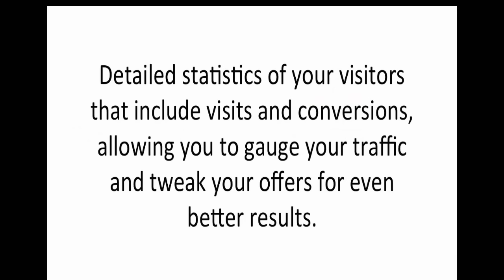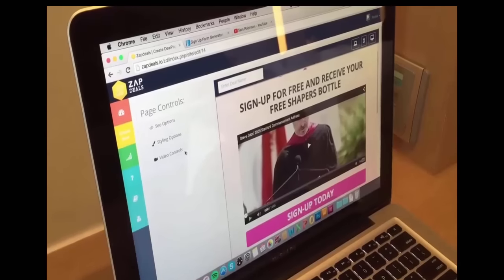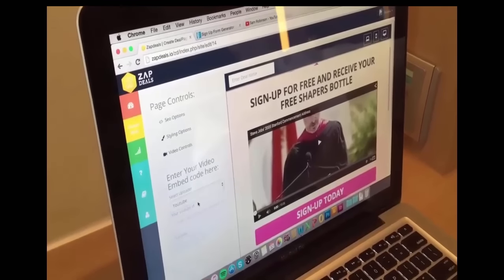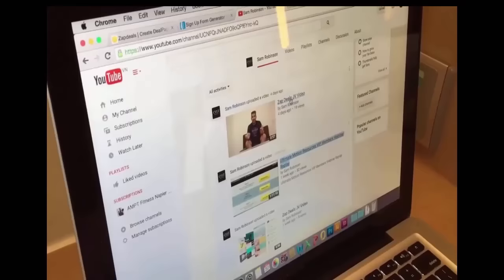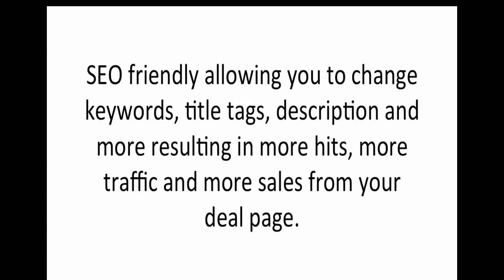You're going to find detailed statistics of your visitors that include visits and conversions, allowing you to gauge your traffic and tweak your offers for even better results. Countdown timers to increase scarcity and encourage your users to buy now, increasing conversions. Easy video embedding allowing you to add YouTube and Vimeo videos to your deal pages quickly and easily. SEO friendly, allowing you to change keywords, title tags, description and more, resulting in more hits, more traffic and more sales from your deal page.